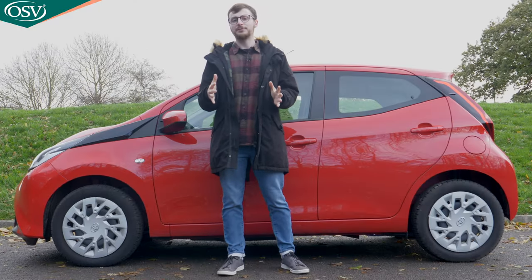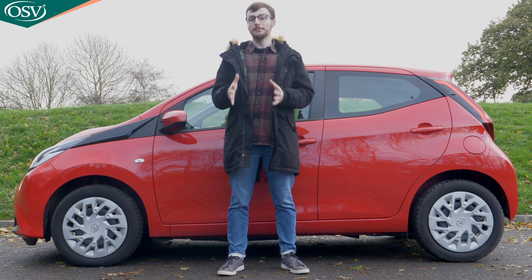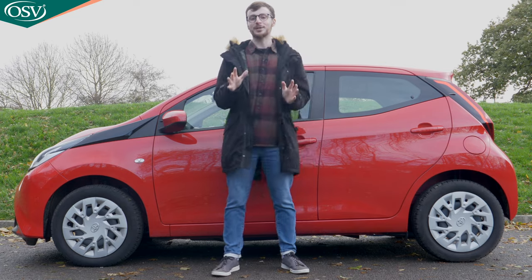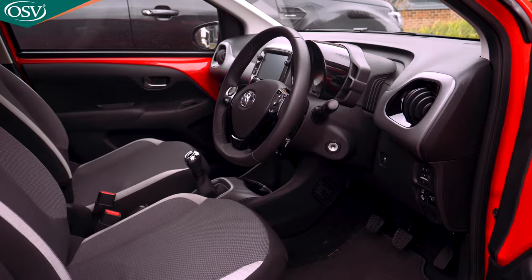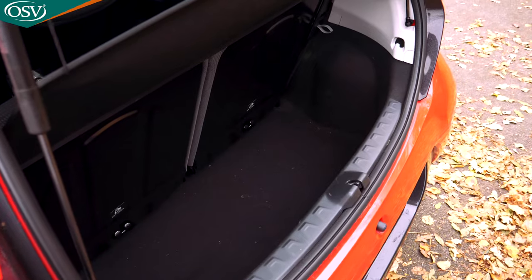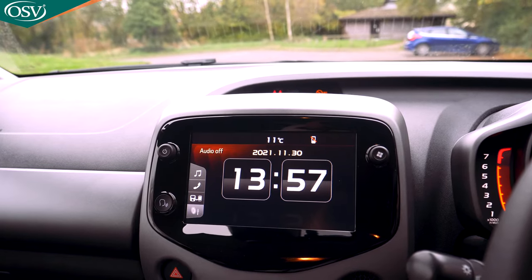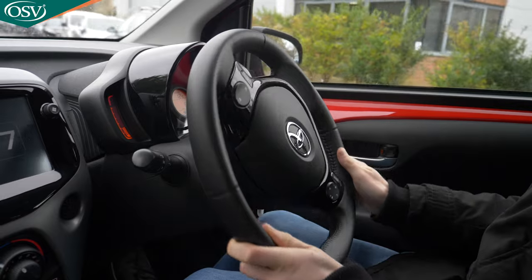In this in-depth review, we're going to help you decide if this refreshed second generation Aigo is your perfect next car by exploring the exterior and interior design, how much stuff you can fit inside that boot, the technology and safety features on offer, the driving experience, and pricing and trim levels.